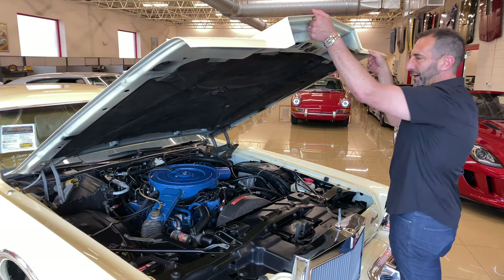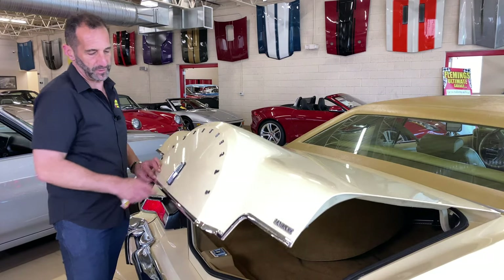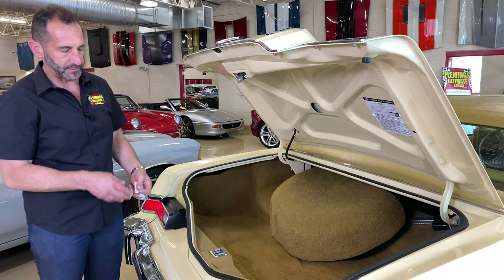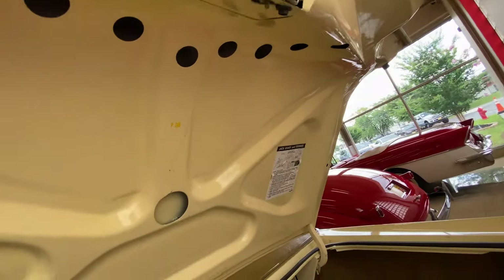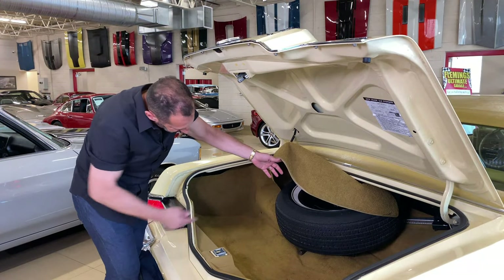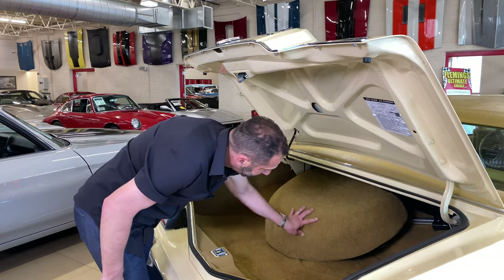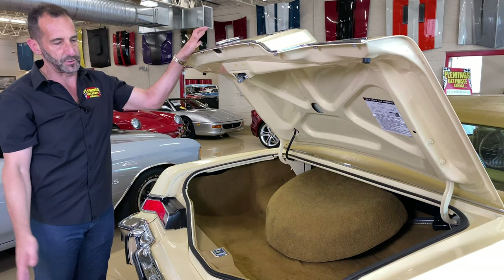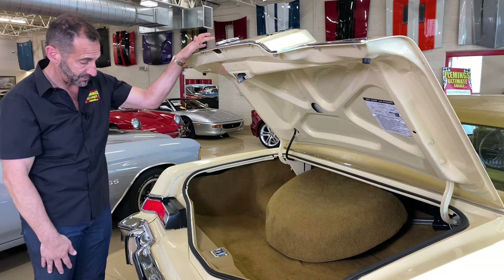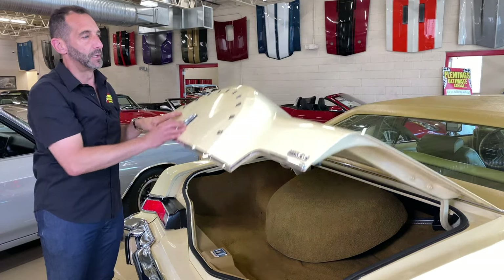This is just so beautifully preserved — the carpet, the jack instructions, the paint marks showing that an inspector checked this car all over. Check this out: the original spare tire is still in there, with the nipples and everything. I don't think it's ever been used because you can see the paint lines on it just the way they are. This is a trunk from 1976 that hasn't been touched, in amazing original condition.